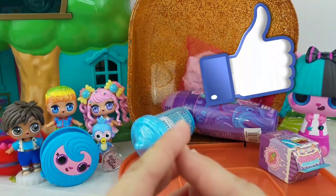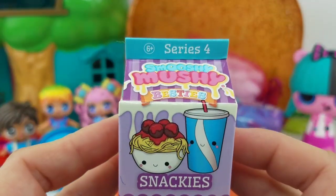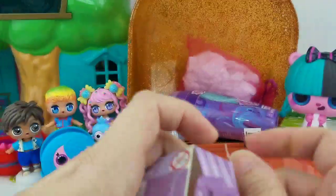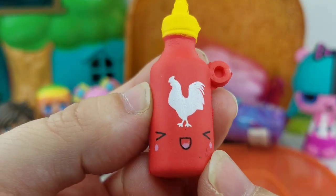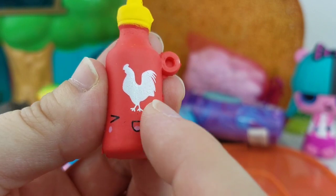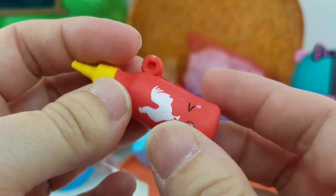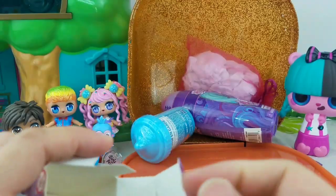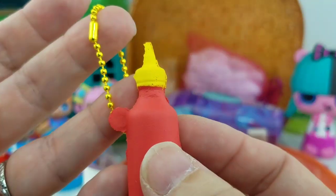But first, let's open the Smooshy Mooshy. It's a Series 4 Besties. This is a little bottle of hot sauce — you can tell from his face. And if you know, there's a chicken on a bottle of hot sauce you can buy in stores. This is really cute, and of course he's super squishy. And inside here is his little keychain — it's yellow, just like the top of his bottle.